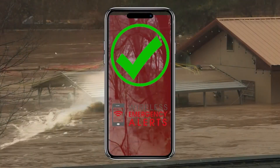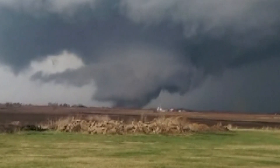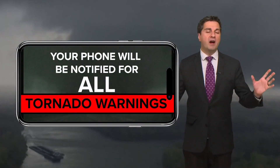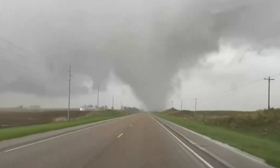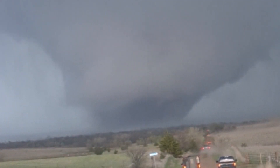Your phone will automatically sound for any considerable flash flood warning or flash flood emergency. When it comes to tornadoes, it's simple — your phone will be notified for all tornado warnings. And in rare cases, a tornado emergency will be issued when a deadly catastrophic tornado has been confirmed.